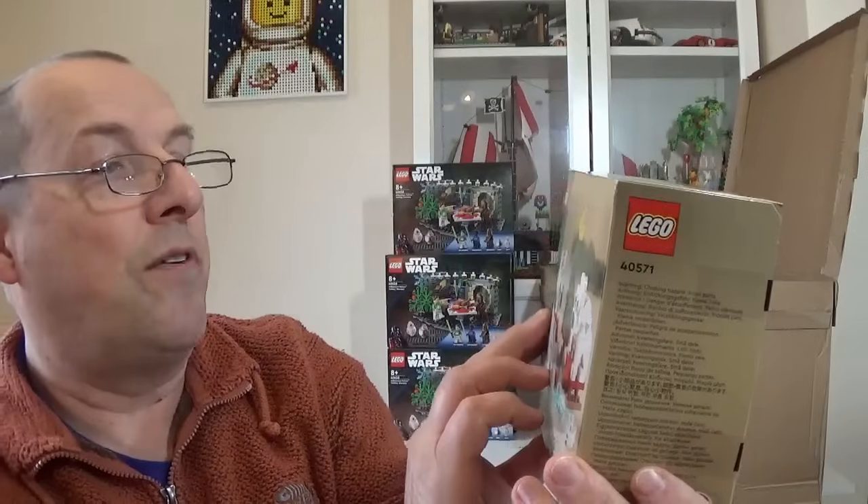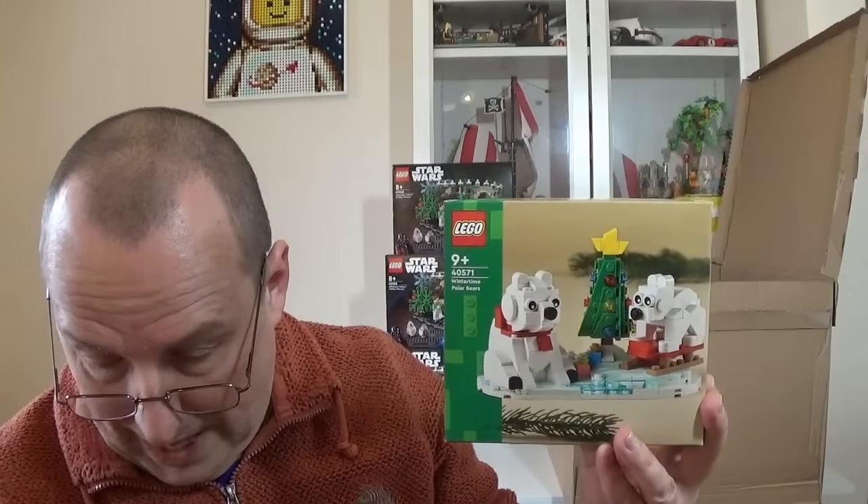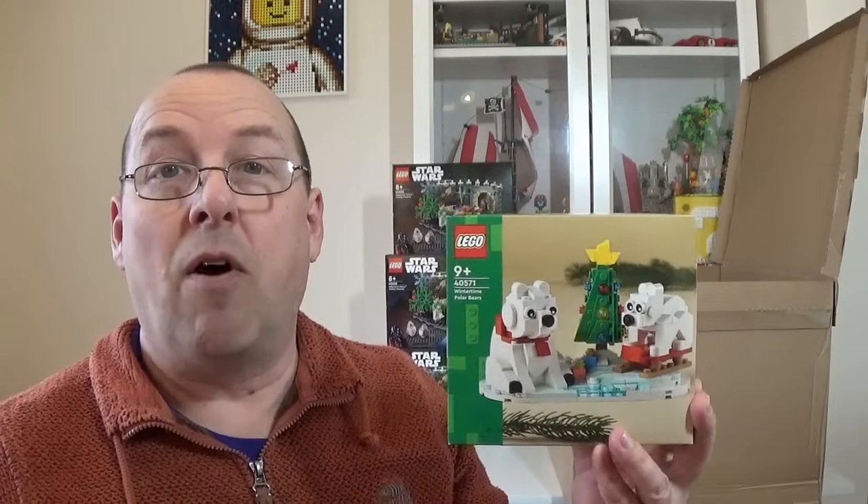We also have set 40571, the Wintertime Polar Bears — something I haven't actually bought before. This has been reduced in a few places here in the UK; I think Argos or Asda had them, but I couldn't get any at the discounted prices there. These are normally £11.99 here in the UK, and the 30% off made it £8.39.